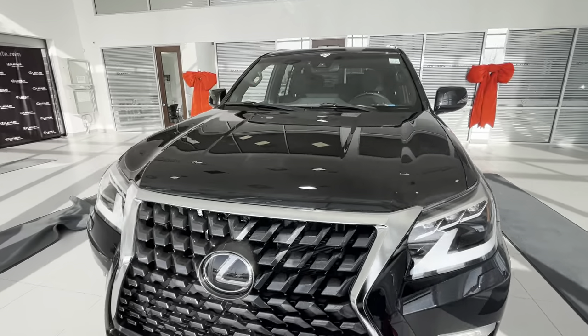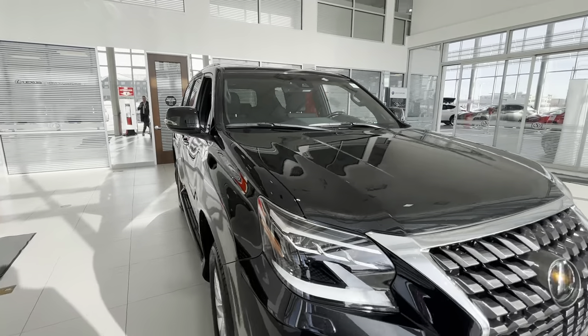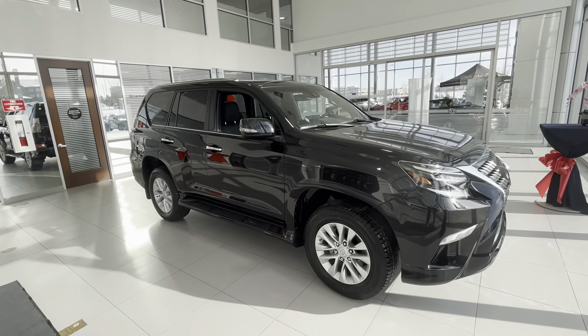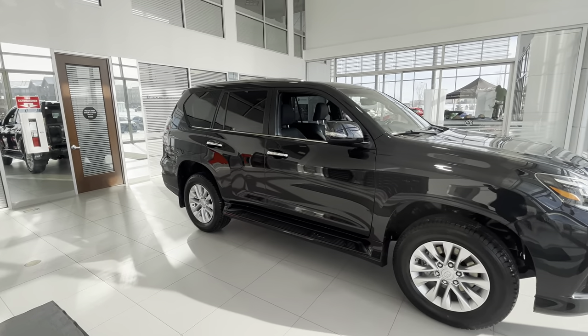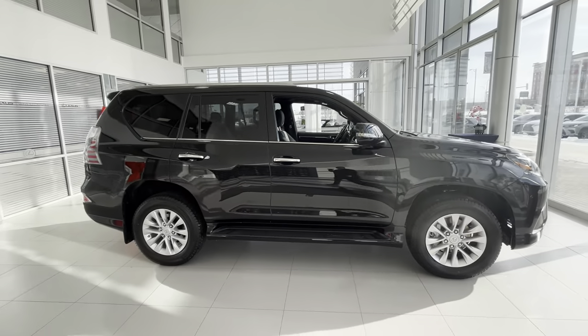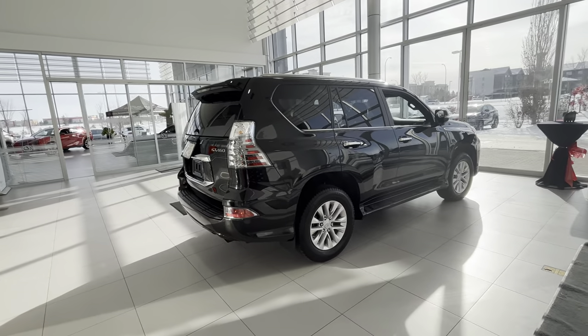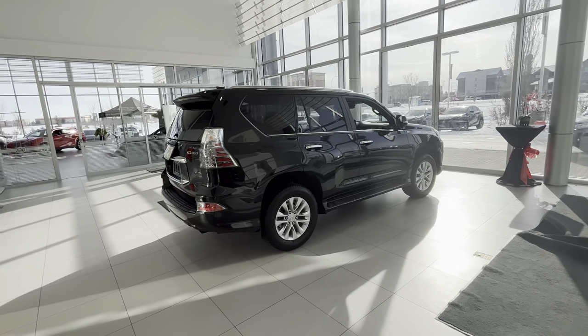Generally speaking, customers who get GXs don't use the third row often and they enjoy the gigantic trunk with the seats folded. Thank you for watching this video — let me know if you guys have any questions and we'll see you in the next video.